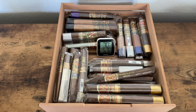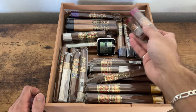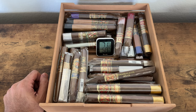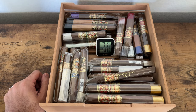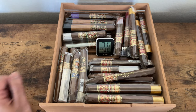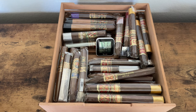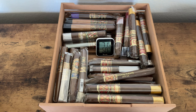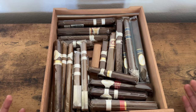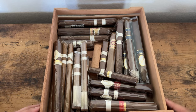Bada bing bada boom — shout out to Tony Soprano. I finally saw The Many Saints of Newark — his actual son is in it — and that movie was real disappointing. The plot just didn't unfold well. Anyway, now we are on to the Davidoff drawer.